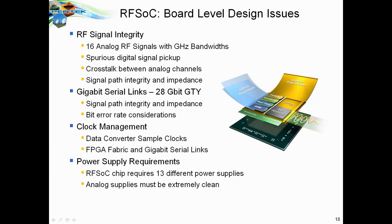Clocking the data converter sample clocks, the FPGA fabric, and the gigabit serial links can be a major design issue. The RFSOC chip requires 13 different power supplies, and some must be extremely clean — the analog supplies must maintain signal fidelity and dynamic range of the RF signals in and out. And finally, thermal management: how do you take the heat from the device and dissipate it appropriately? These are all issues anyone designing with this chip must address.